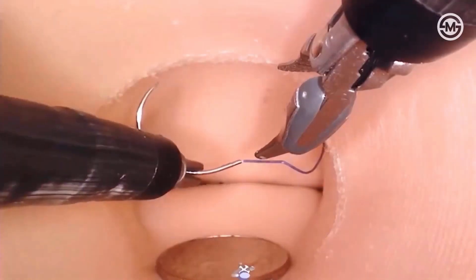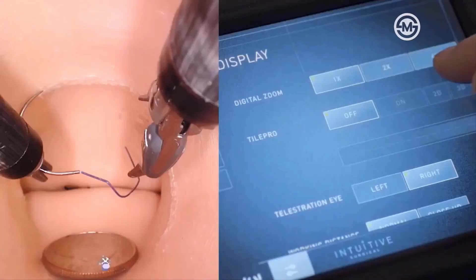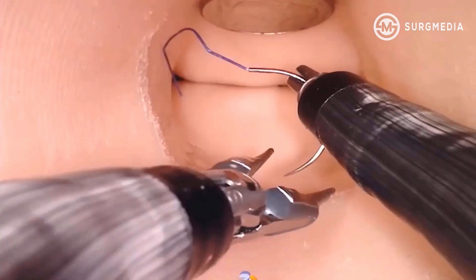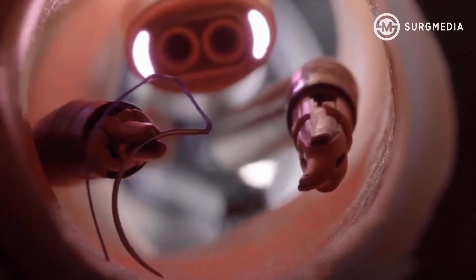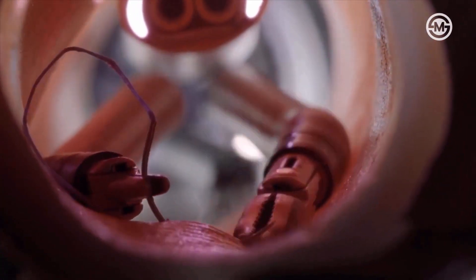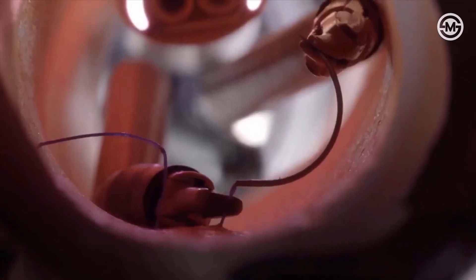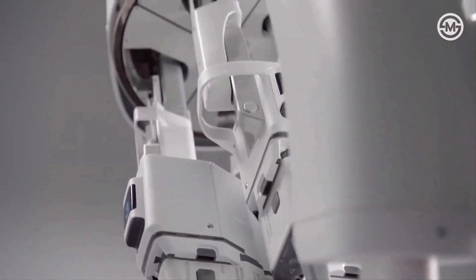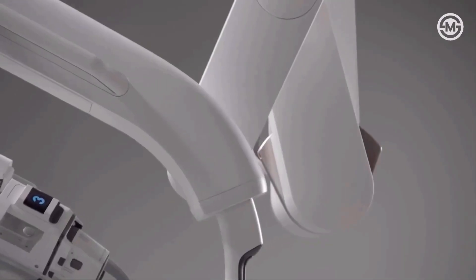The second key feature is master controllers, or the hand controls. The surgeon uses finger and wrist movements on ergonomic hand controllers called master controllers. These movements are translated into precise micro-movements of the robotic instruments inside the patient's body. The third key feature is tremor elimination and motion scaling. The system filters out any natural hand tremors, ensuring steady instrument movements. It also allows motion scaling, meaning a large hand movement can be scaled down to a tiny movement for delicate procedures.